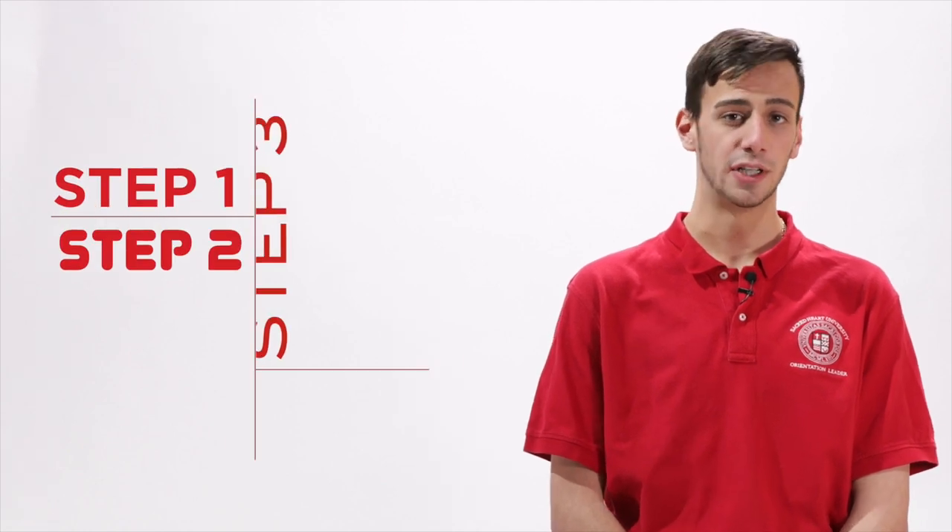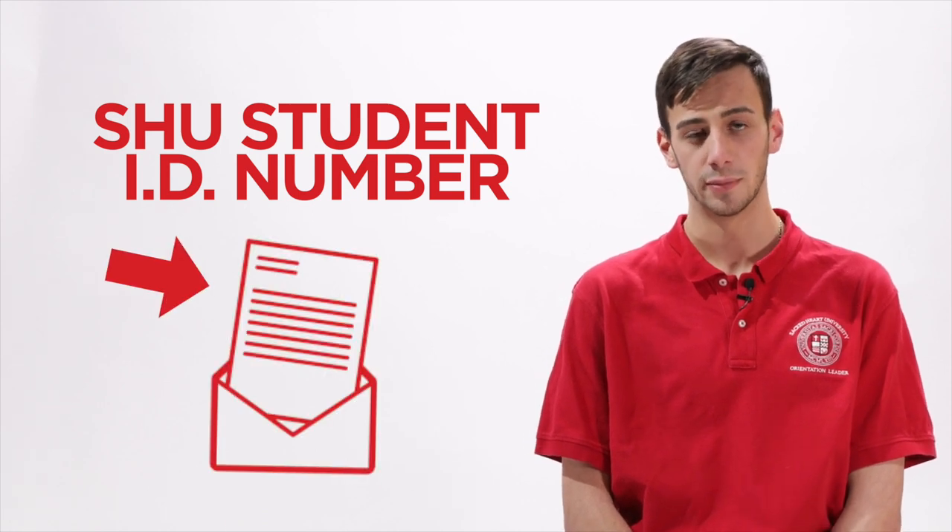Outlined here are the six steps you need to complete before registering for orientation. You'll need your SHU student ID number, which is located on your admissions confirmation letter, to begin.